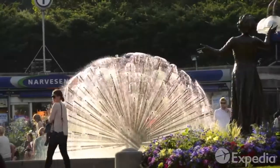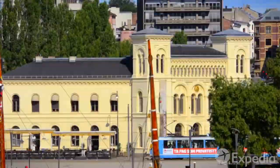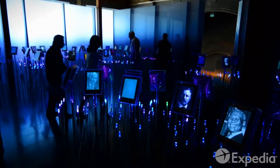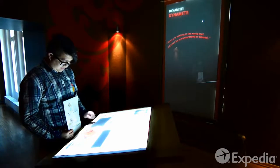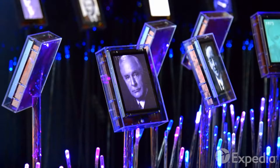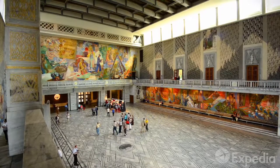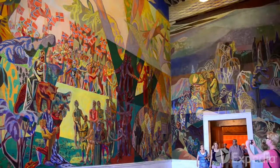It is not only nautical pioneers that are revered in Oslo. Visit the Nobel Peace Center, which showcases the achievements of pioneers in world peace. This sometimes controversial award is presented each year in the City Hall, one of Oslo's most famous and beautiful buildings.